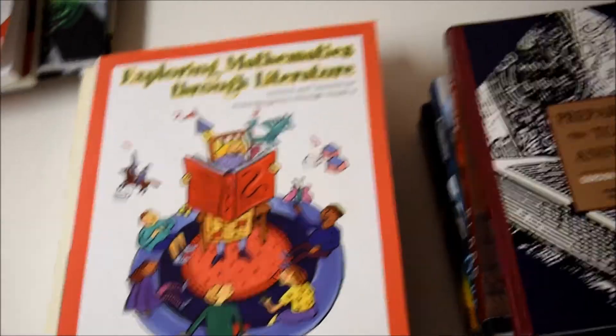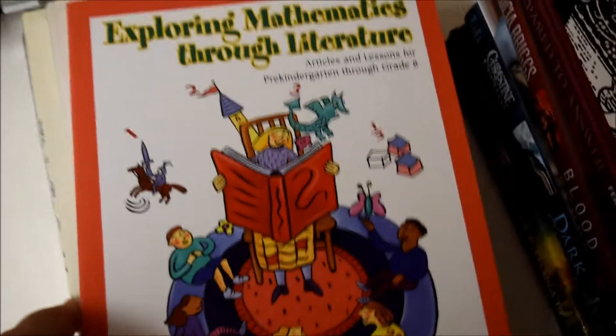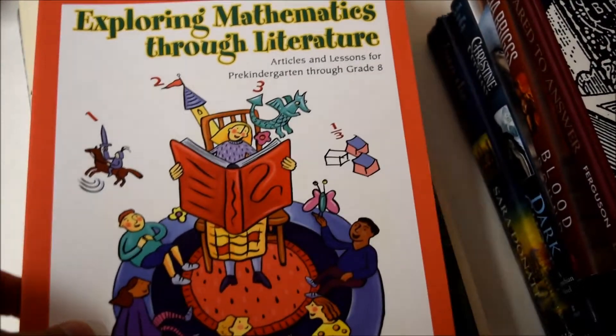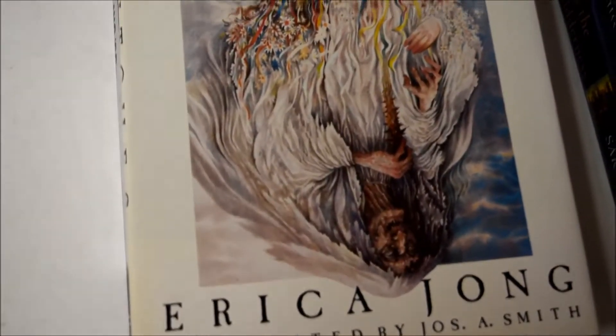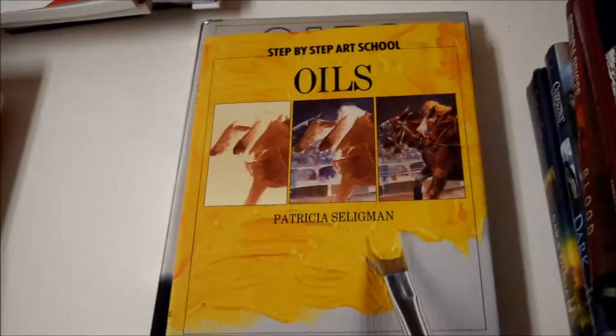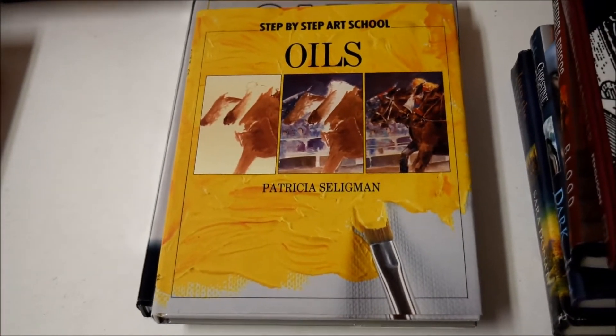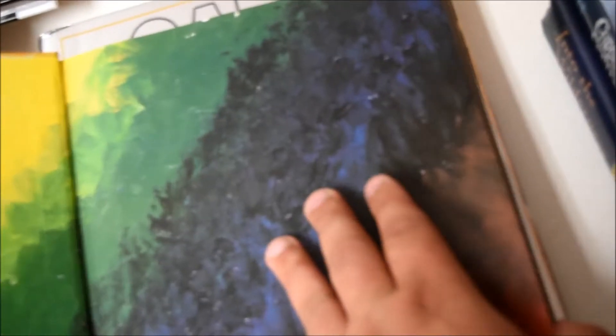Now we get into some really fun books. This one is $15 — it's some type of mathematics book for teachers. Another book at $15 as well. Then we have a cool oil book — that's a $17 book, so not bad at all. Starting to get into the higher dollar amounts.